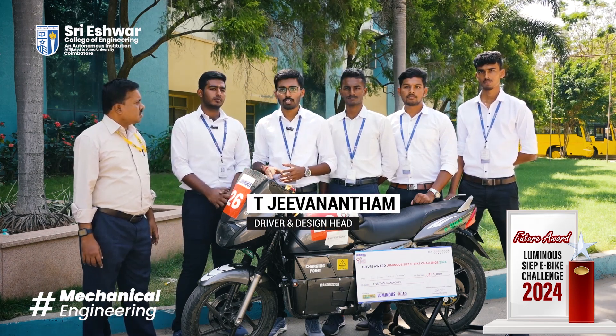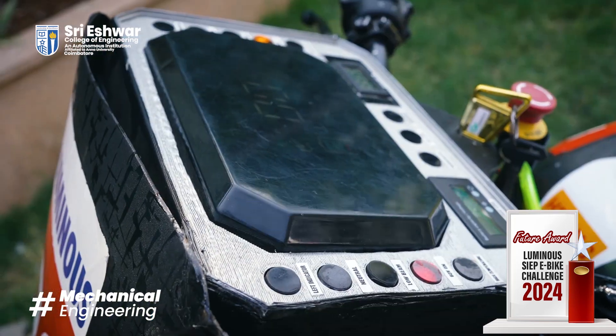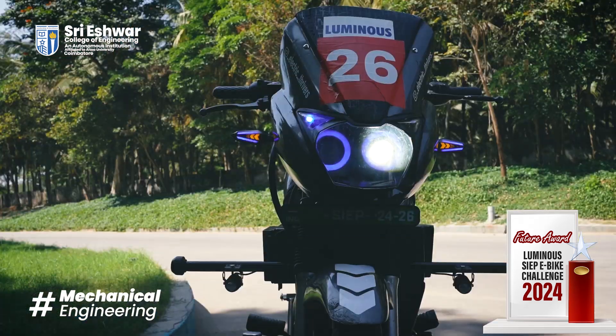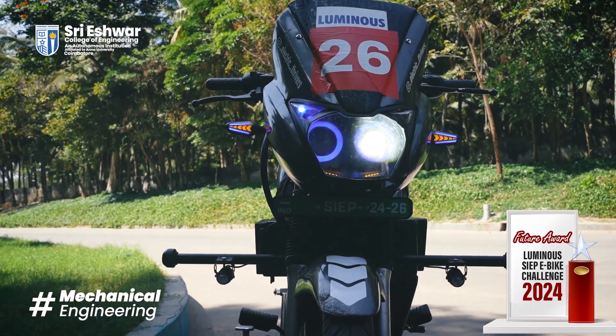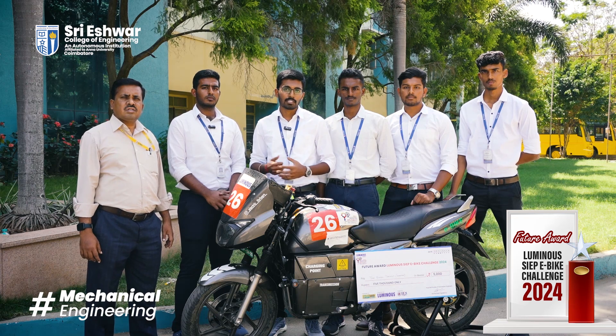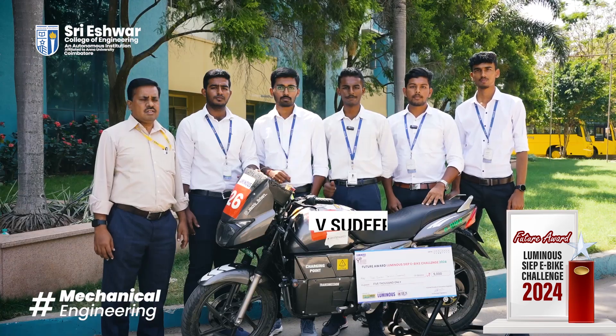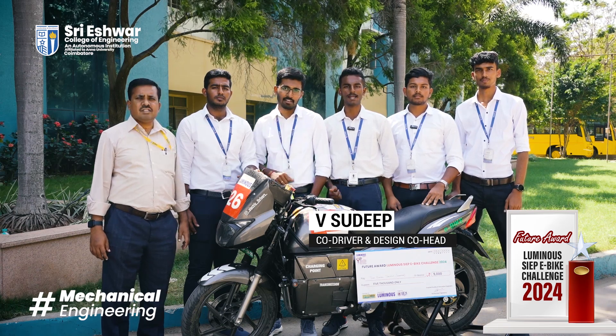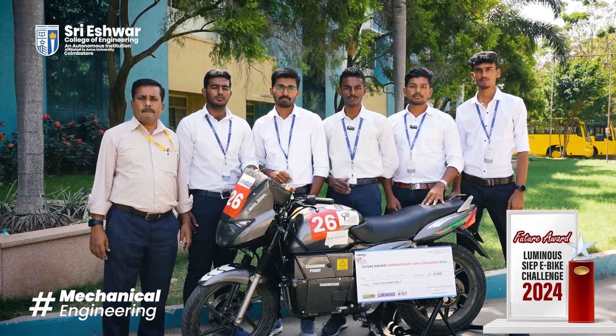We used 3D printing to design the dashboard, which comes under additive manufacturing. A fairing and some of the bike parts were handmade, basically made with sheet metal. This is one of our best innovations. We participated in the SAEP E-Bike Challenge 4.0, held at Bhopal and conducted by IES University Bhopal.